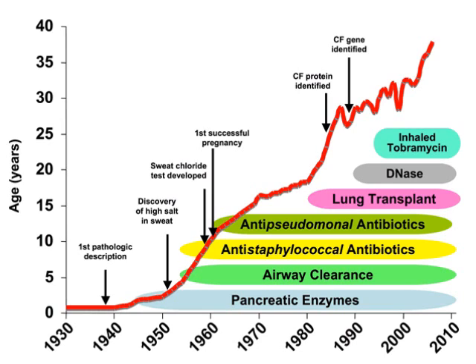The use of corticosteroids is not recommended routinely in patients without any asthma or allergic bronchopulmonary aspergillosis.